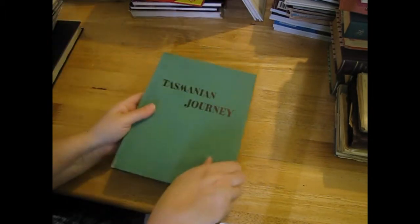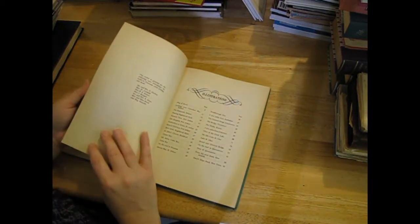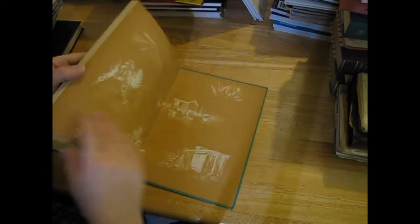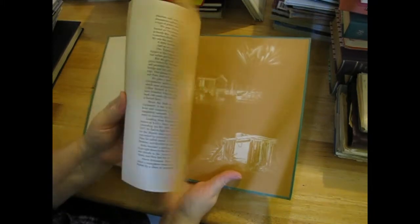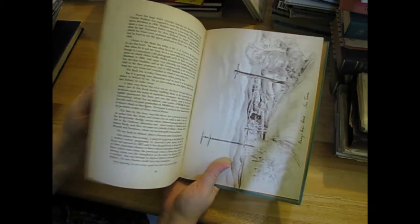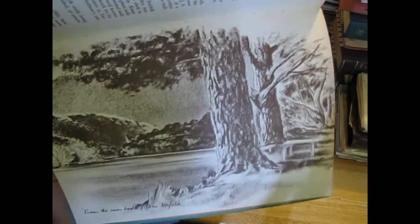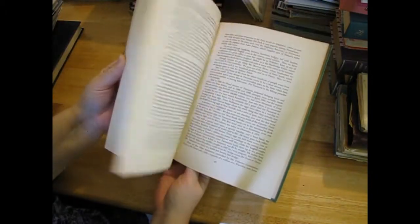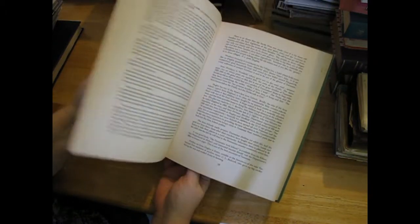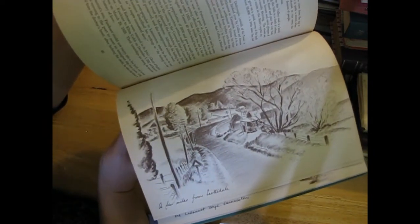'Tasmanian Journey' - 1948. Very nice browned papers in this one and I love the sketches as well. They're all sketches like that.